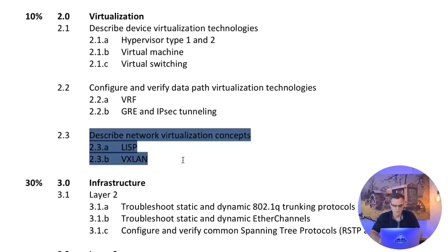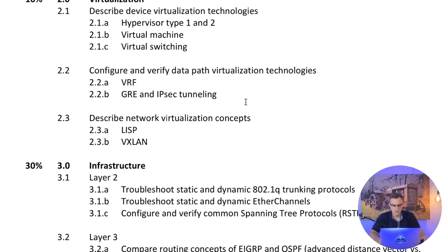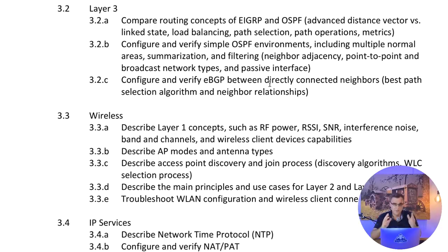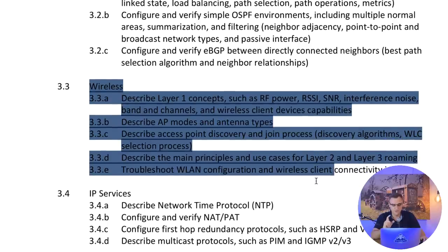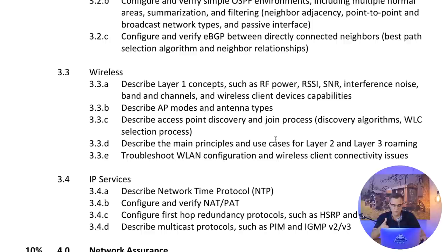Do you understand LISP and VXLAN? Do you understand the different types of data virtualization technologies such as IPSec tunneling, GRE, VRFs, MPLS? With 102 questions covering such a broad range, they can ask you from any section. And don't forget wireless - you need to know wireless as well. Wireless is really important.